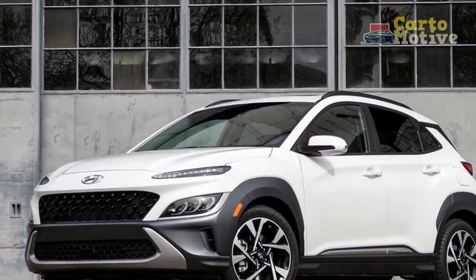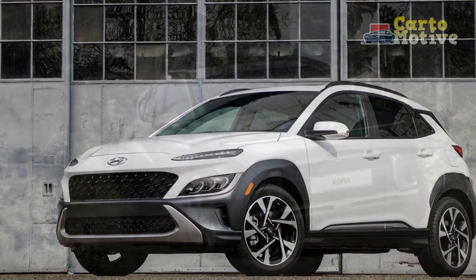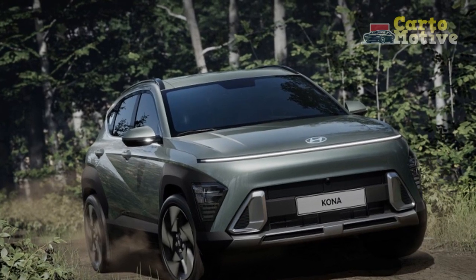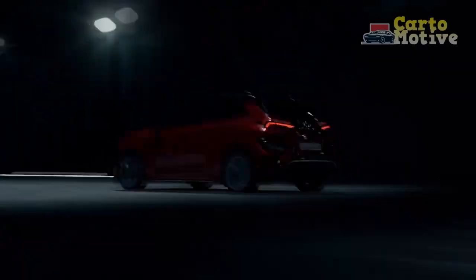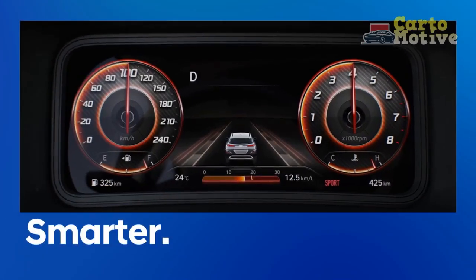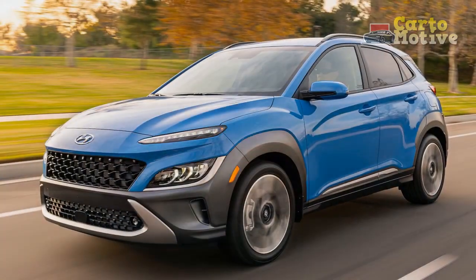2023 Hyundai Kona Changes: What's the Difference Versus the 2022 Kona? For the 2023 model year, the N-Line with Technology Package trim is dropped and only some of its features are redistributed to other trims. Its power sunroof and 10.25-inch infotainment screen now become standard on the normal N-Line, but its adaptive cruise control, highway driving assist, and Harman Kardon audio system are now fitted to the Limited only.